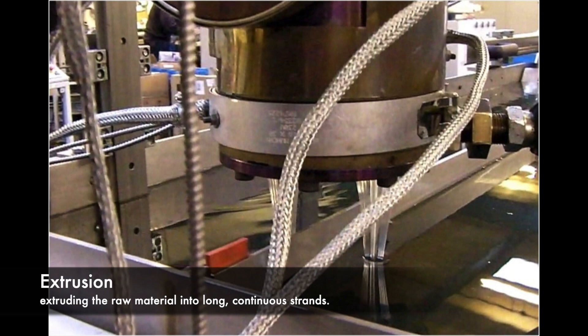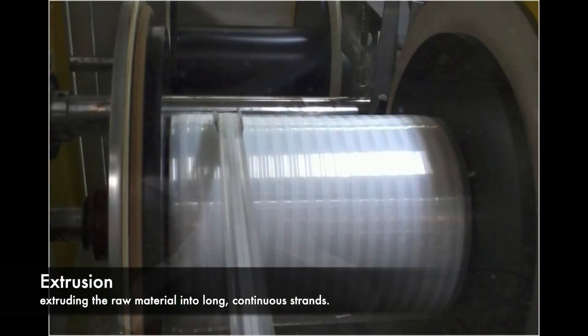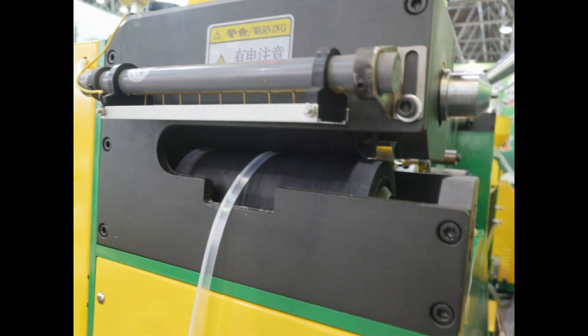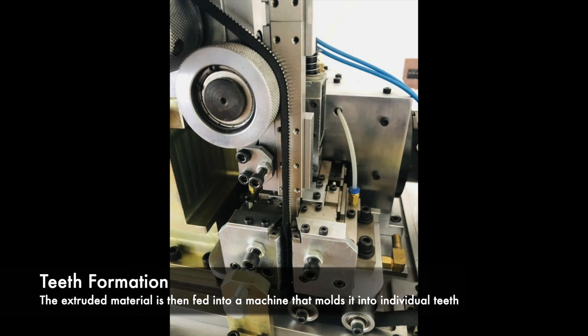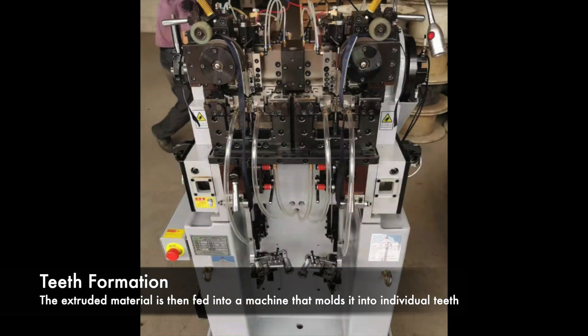For plastic and nylon zippers, the manufacturing process starts with extruding the raw material into long, continuous strands. The extruded material is then fed into a machine that molds it into individual teeth, which are precisely shaped and spaced for optimal functionality.